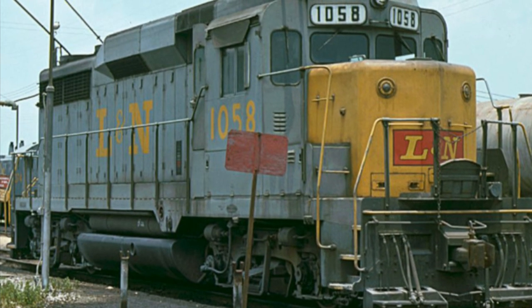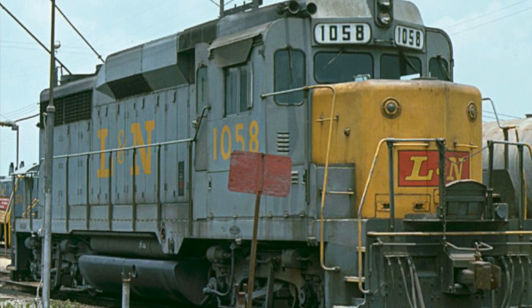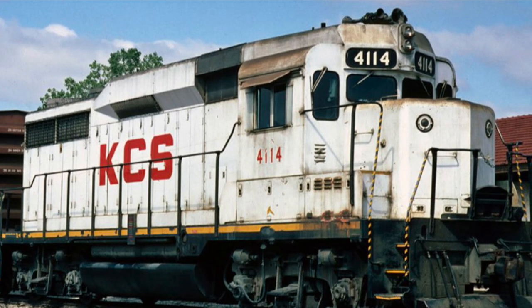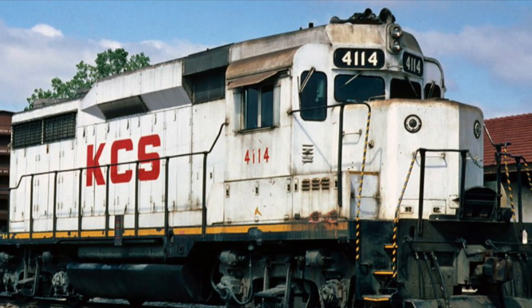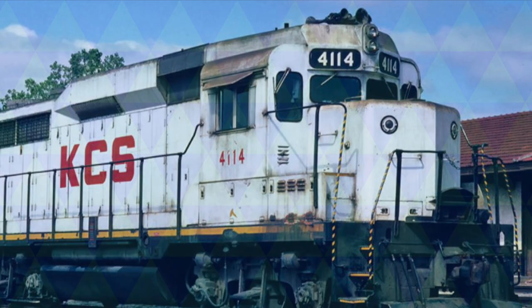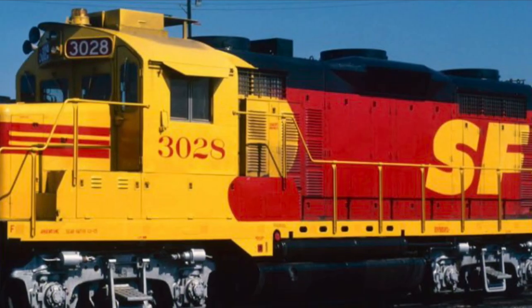Hey guys, what's up? It's your boy Michael, the one and only the Iron Horse Historian, on this first edition of Subscriber Choice Summer. Thanks to Aaron Stewart, we will be talking about the EMD GP30.